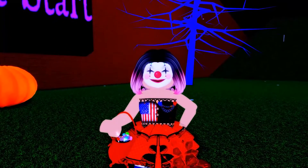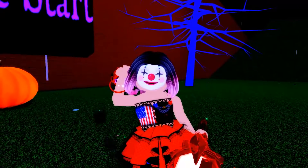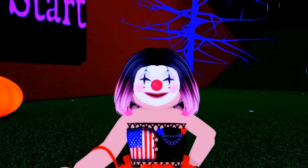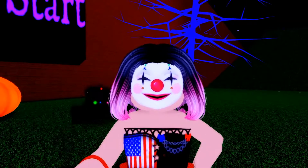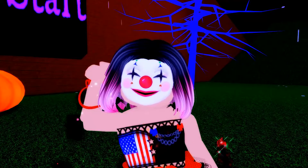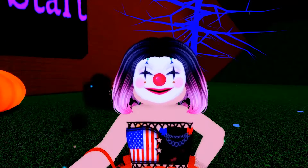Hello everybody, my name is Bea and welcome back to another video. Today we are back on Royal High and we are going to talk about something else that came out in the brand new update, you guys. I am so excited about this new update. There are so many new things that have been added to the game and I am so excited about all of them.